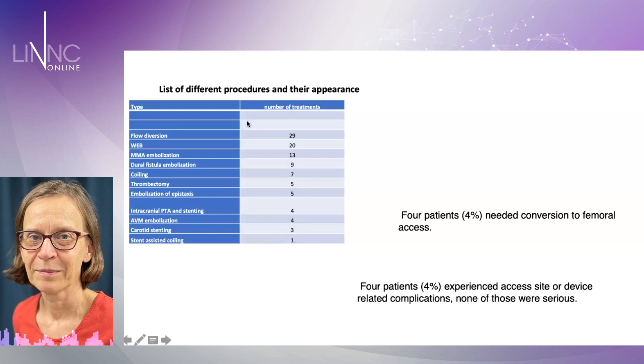Here is the number of different procedures. We did mostly flow diversion and web, and we just decided to do whatever we have in neuro-interventions if the main operator wants to — so he or she will do radial with the RISD. This is the summary of the first 100 procedures, and it's only four patients who needed conversion to femoral access.